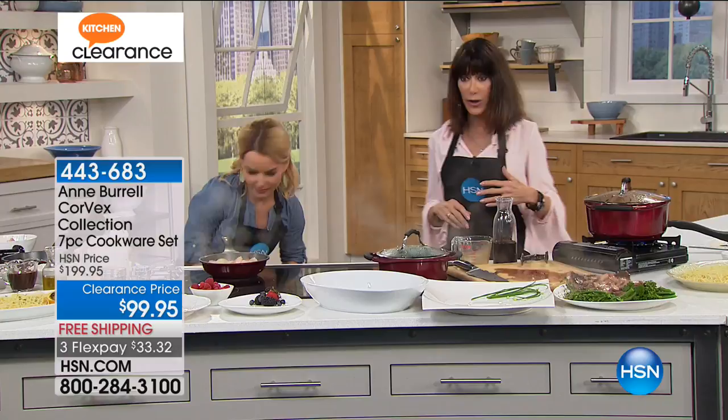It really is the cookware of choice from a lot of the chefs and fabulous people who work here in our kitchen at HSN. Why? Because it's so easy to use — the ease of use, how indestructible it is, and having a pan that heats up that much quicker, creating that perfect sear.